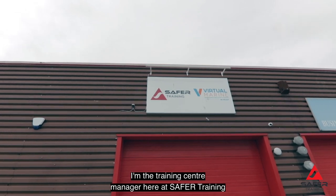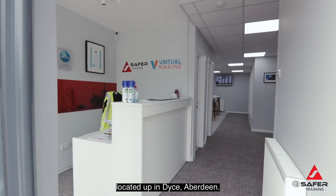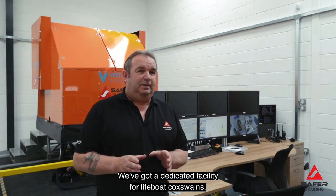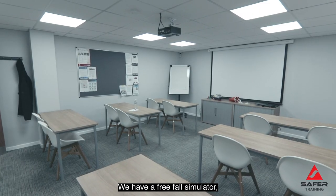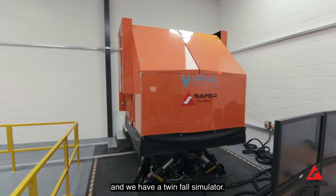My name is Andy Reid, I'm the training centre manager here at Safer Training, located up in Dyce, Aberdeen. We've got a dedicated facility for lifeboat coxswains. We have two simulators: we have a free fall simulator and we have a twin fall simulator.